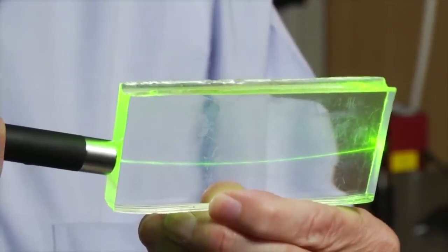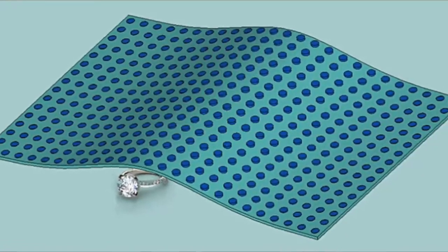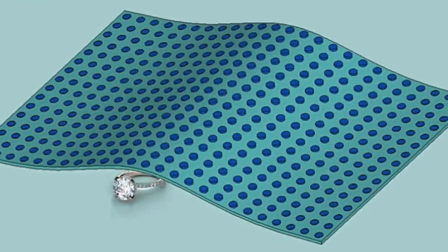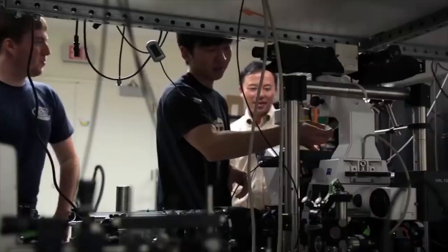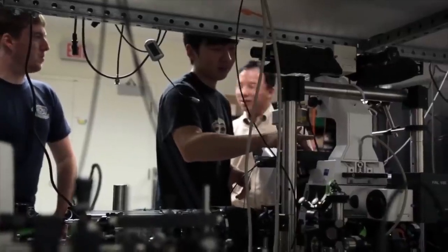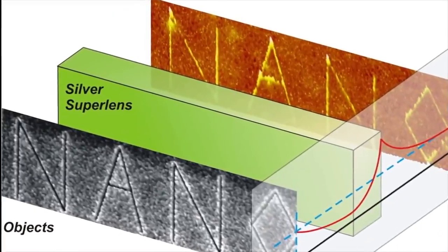Using a variable refractive index, objects underneath the carpet become undetectable to light. So all you see is the carpet, the layer on top, and not the object underneath. The project is being led by Professor Shang Zhang and is still in its early stages, but he and his team are optimistic that carpet cloaking will change the way we think about invisibility, and eventually allow invisibility to become somewhat mainstream.